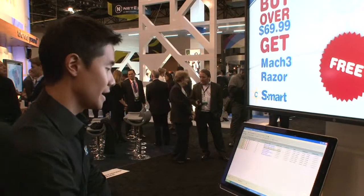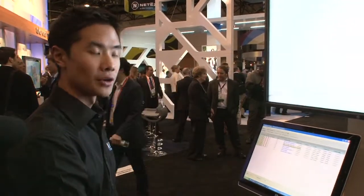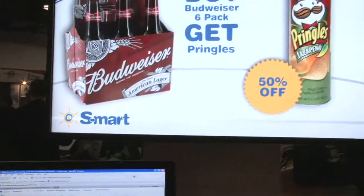When the customer goes in at an enterprise level — let's say the headquarters — they're changing pricing and promotions for all their stores, and you are seeing this effect chain-wide in every single store as well.